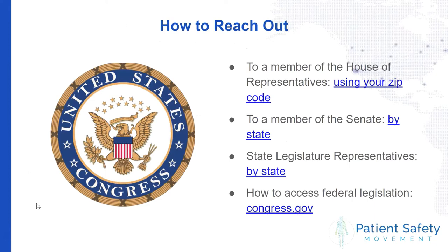Let's get into how to reach out to legislators. In the United States, there are several people you can go through to get your message heard. In the House of Representatives, you can look up your congressional district and find your local congressperson using your zip code. For the Senate, you can look up who to contact by state. There are also state legislature representatives — people in the state Senate more local to your state. Additionally, you can access federal legislation on Congress's website to see proposals already set out by different legislators and what issues they are already interested in.